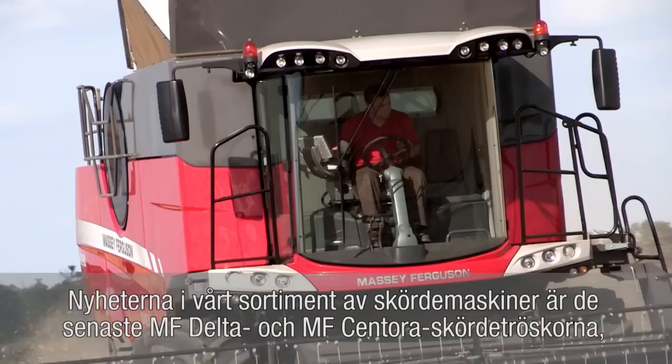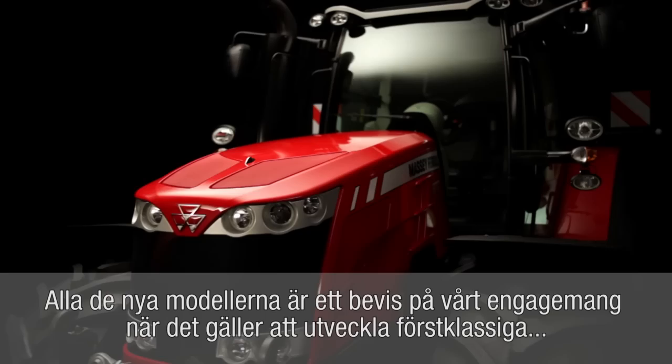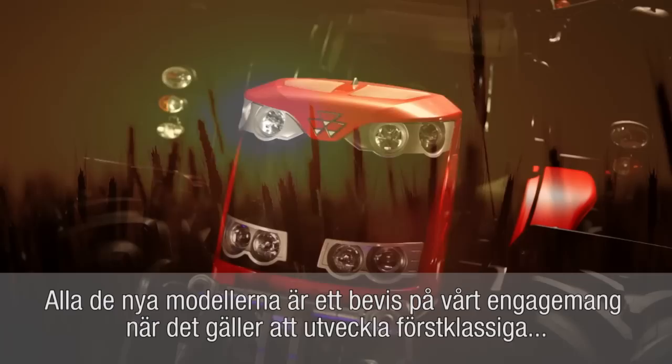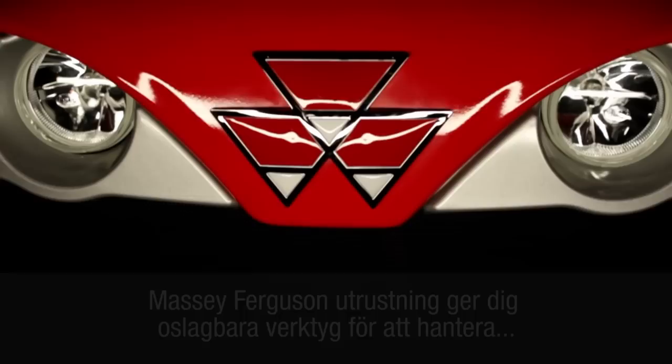New for our harvesting line-up are the latest generation MF Delta and MF Centauri combines, both featuring our amazing Skyline cab. There are also new balers. All these fantastic new models underscore our commitment to developing superb new machines which embody our core philosophy: to create the best engineering design, yet keep things robust, straightforward and dependable.